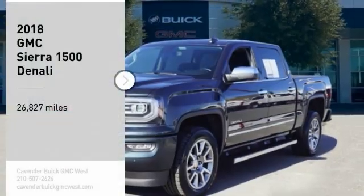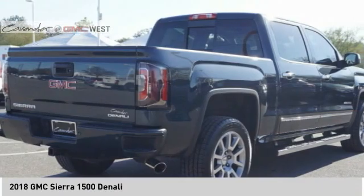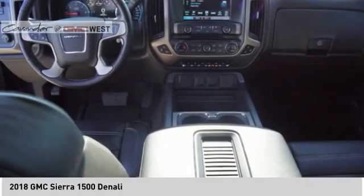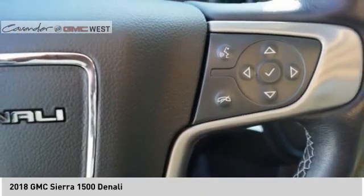Take a ride in the 2018 Sierra 1500. The GMC Sierra is a full-size pickup with all the functionality you could expect. With multiple trim levels, the GMC Sierra provides a wide range of features for you to enjoy.